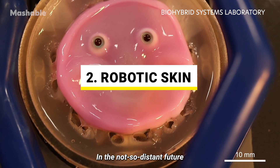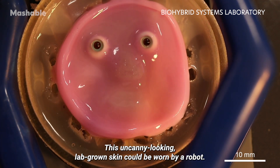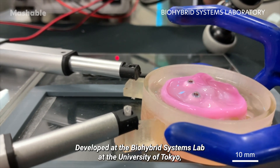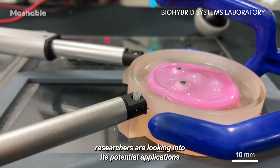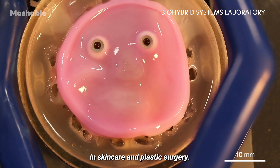In the not-so-distant future, robots may have human skin. This uncanny-looking lab-grown skin could be worn by a robot. Developed at the BioHybrid Systems Lab at the University of Tokyo, the artificial skin has self-healing properties. Besides robotics, researchers are looking into its potential applications in skin care and plastic surgery.